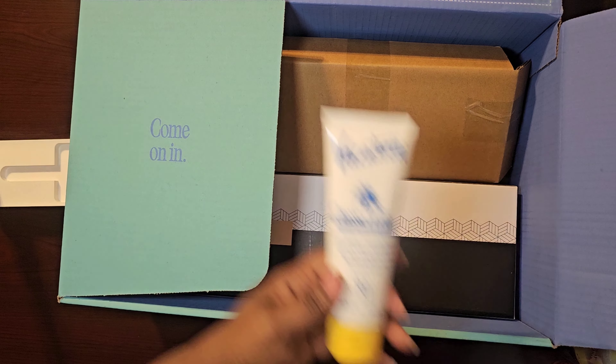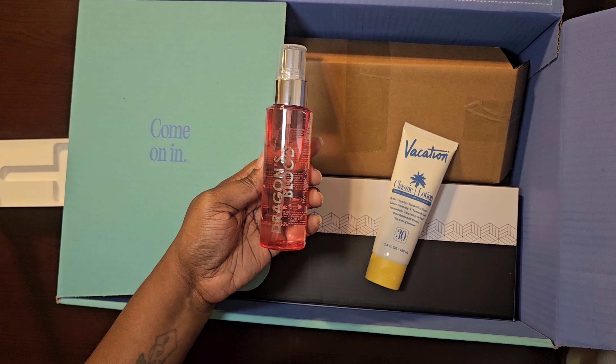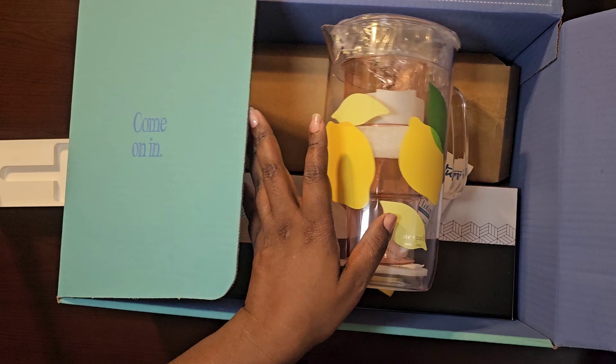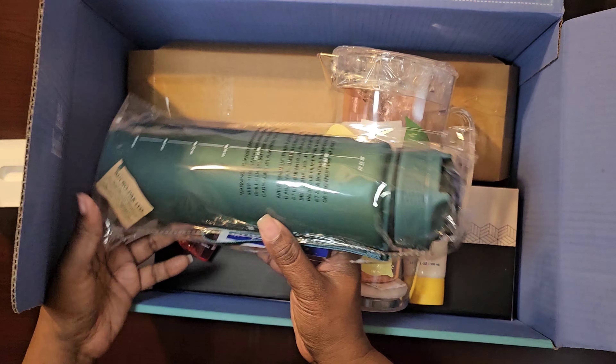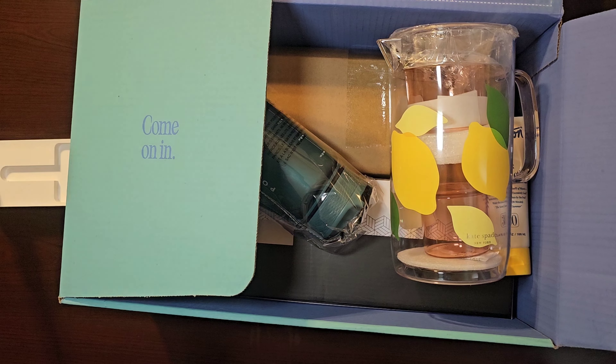I've been getting them for almost over 10 years. You get all these wonderful products inside. I usually keep some, give some to my kids, or put some on eBay. Get your box, you'll love it — FabFitFun!